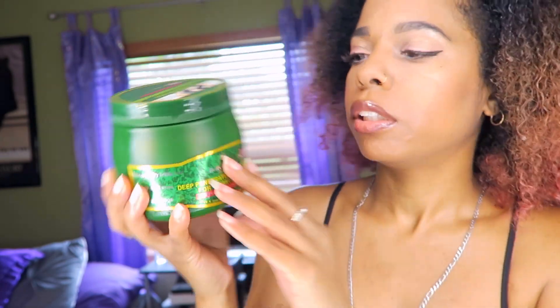This is the deep conditioner — I really love it because it makes my hair feel moisturized and it has a lot of slip. This video is not sponsored, I'm not being paid for this, but they did send me products, and I've been using them for years.